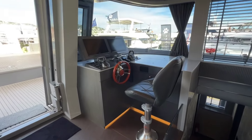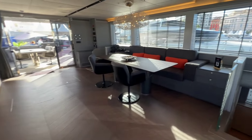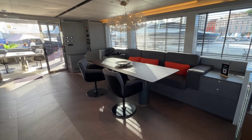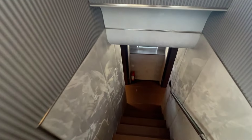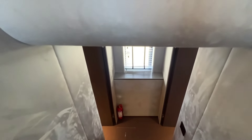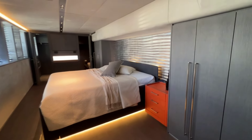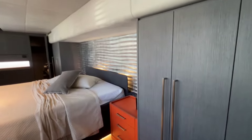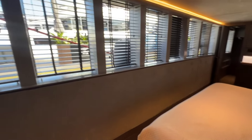The helm is on the starboard section here. They can also offer a galley-up version of this. We're going to go ahead and start by looking at the master, heading down starboard forward. Very nice master on this.